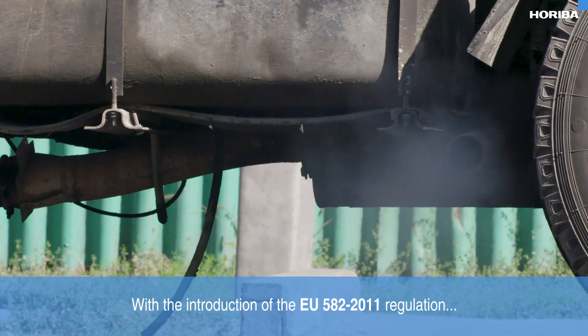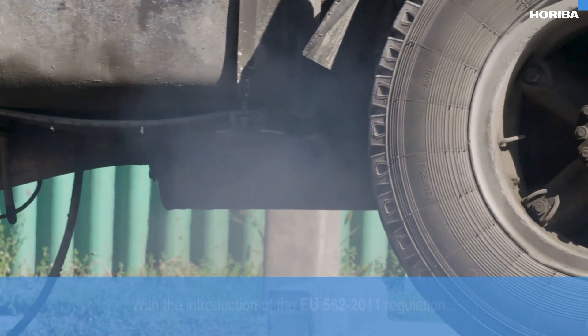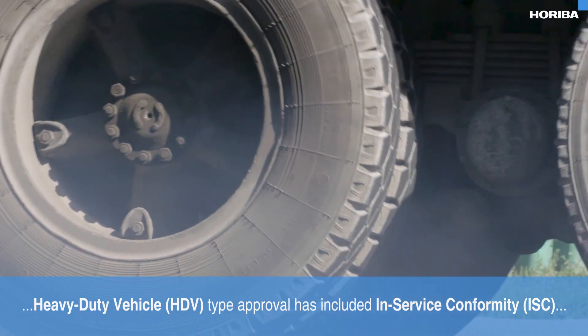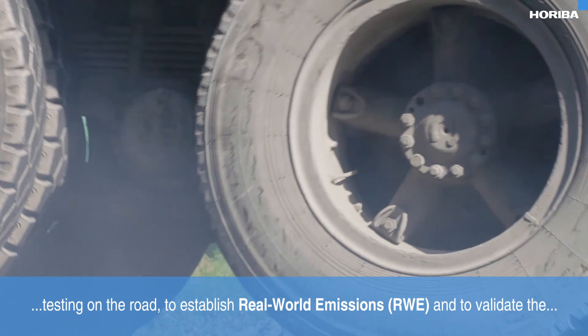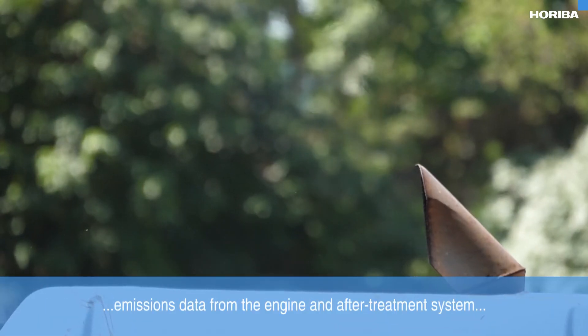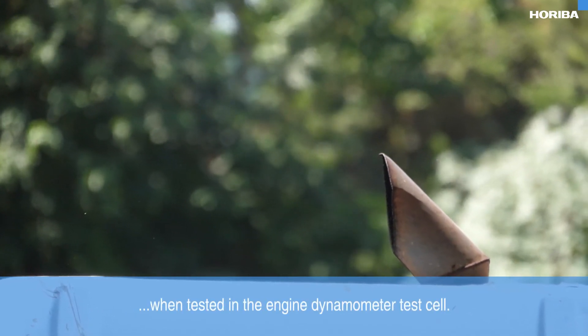With the introduction of the EU 582/2011 regulation, heavy duty vehicle type approval has included in-service conformity testing on the road to establish real world emissions and to validate the emissions data from the engine and after treatment system when tested in the engine dynamometer test cell.